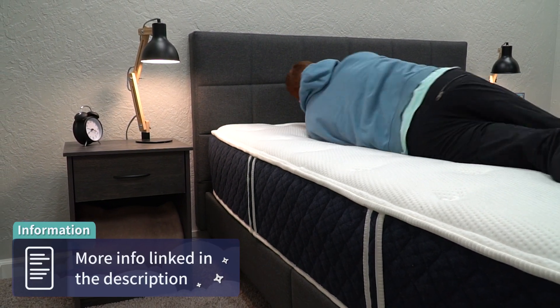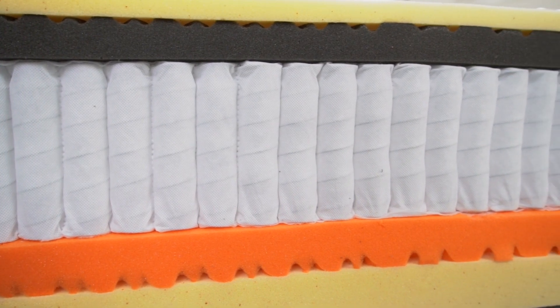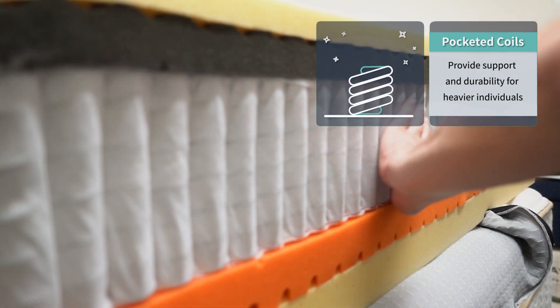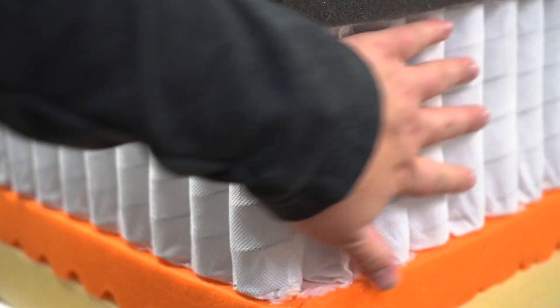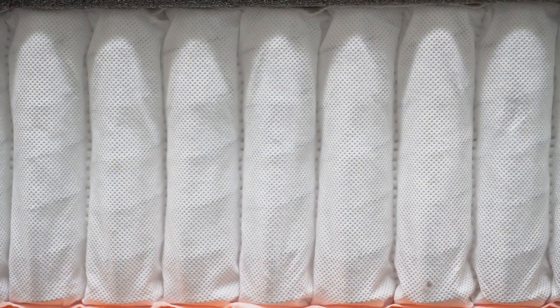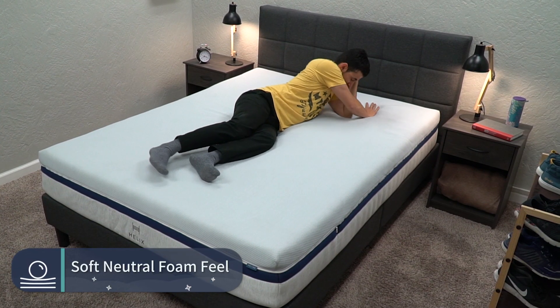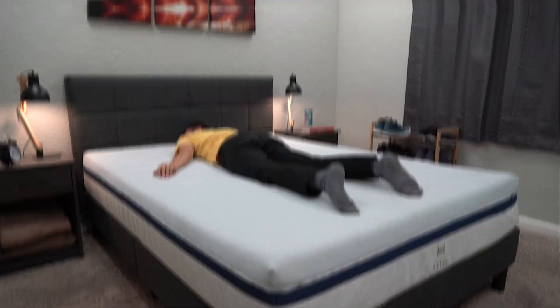In terms of similarities between the Helix Midnight and the Brooklyn Bedding Signature, there is a lot going on. The main one has to do with their hybrid constructions — they both use layers of pocketed coils for their primary support layers, which makes them pretty good options for heavier folks and pretty much all body types. Pocketed coils are individually siloed springs that offer more support than dense foam, increase motion isolation, and give beds a bit more bounce. Above those coil layers, they also feature various comfort foams and transitional layers that add up to give both of them softer neutral foam feels. Both the Helix Midnight and the Brooklyn Bedding Signature just feel like comfy coil mattresses that most people are probably already familiar with, like a hotel bed.